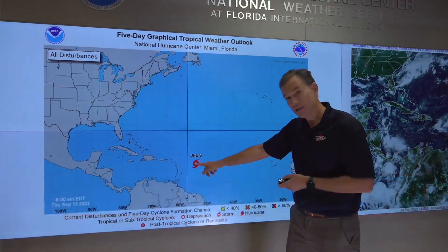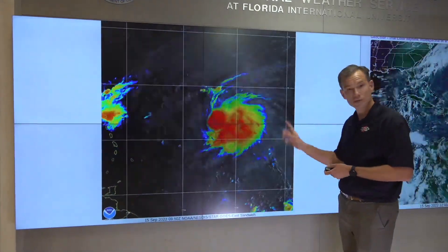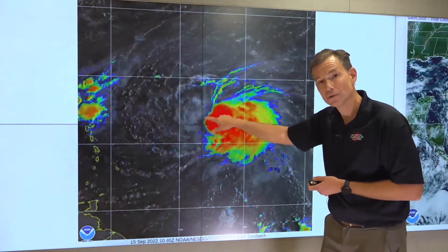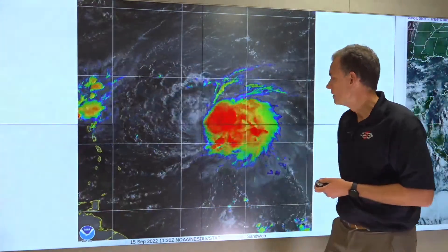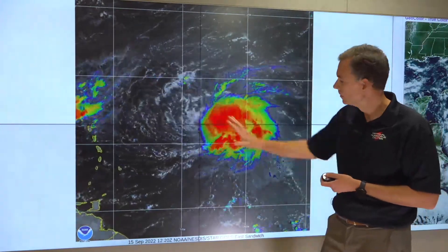This is Fiona right now — a tropical storm moving along west at about 13 miles per hour. If we zoom in on the visible imagery here, you can see this little circulation poking out right here. This is actually the low-level circulation. While your eyes are drawn to all this color-enhanced shower and thunderstorm activity, this is actually the location of Fiona.